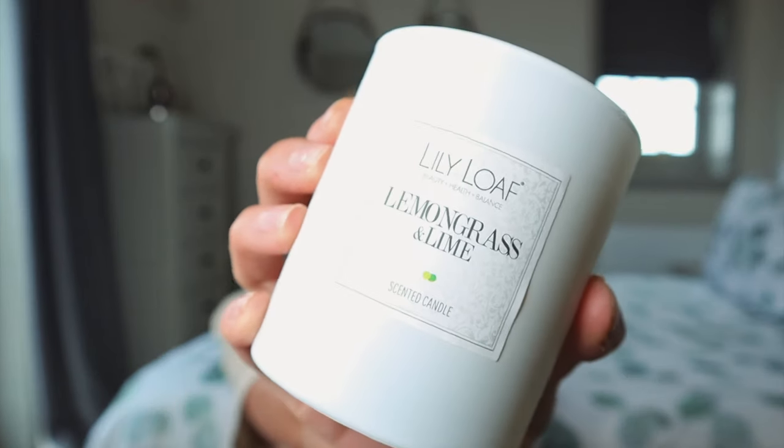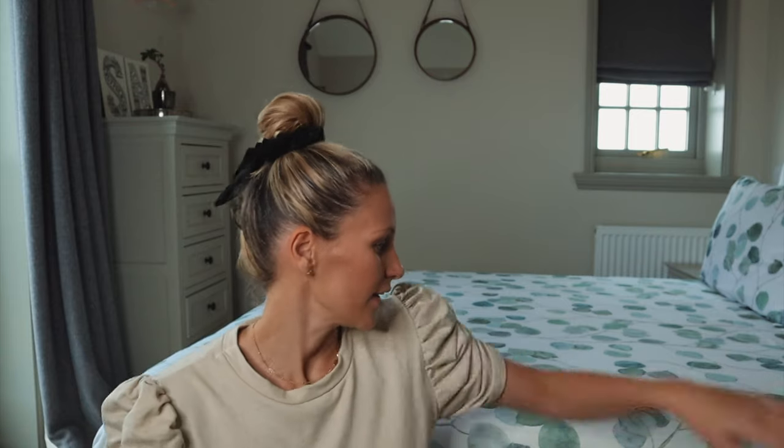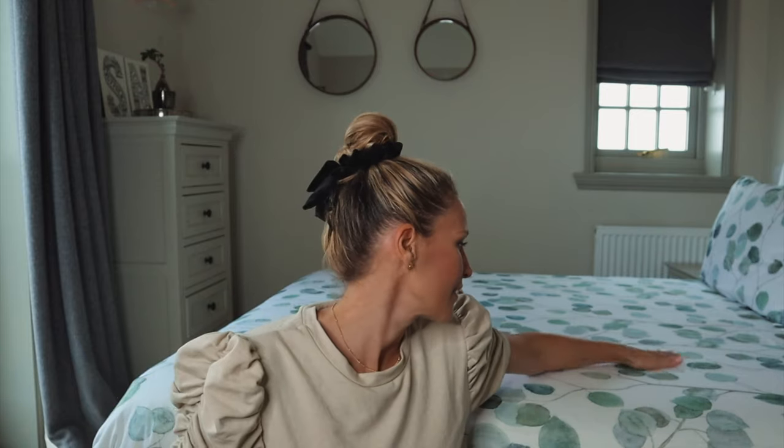Candles — I absolutely love candles. I love the smell and I love the way they just flicker in a room. This one is from Lily and Loaf, and it's lime and lemongrass, which is really, really fresh. Everything in this room I don't want too imposing — I don't want it to be too over-the-top autumn. I love the eucalyptus; I think the leaves are a really nice autumnal look. And freshening it up with some nice outdoor smells is great.